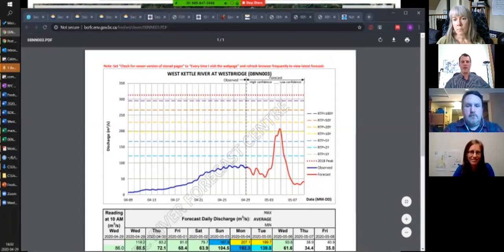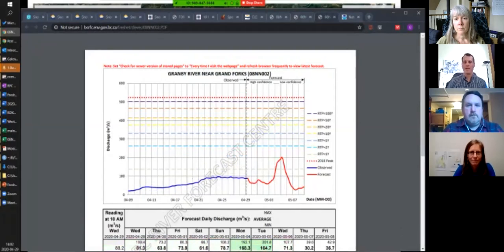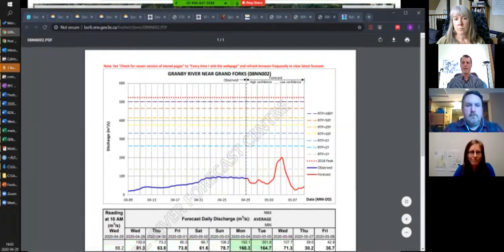At Westbridge — which is the West Kettle River north of Rock Creek — it's actually getting into a little bit of minor flooding at that point, once again early next week based on this forecast. We'll be monitoring this, and if it comes up it could introduce some low-lying flooding depending on what it looks like. For the Granby, we're seeing somewhere between a one and two year flow — a normal kind of getting to the tops of the banks without major flooding in the next week.